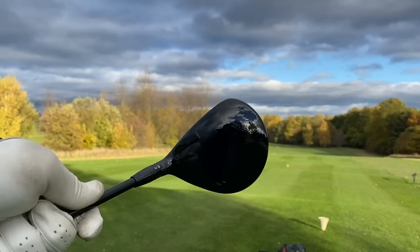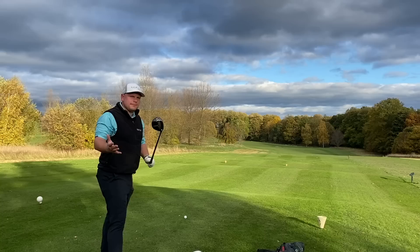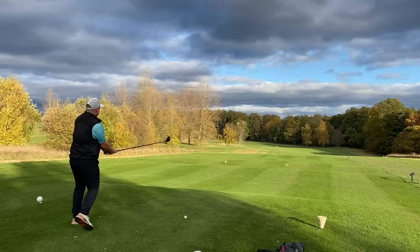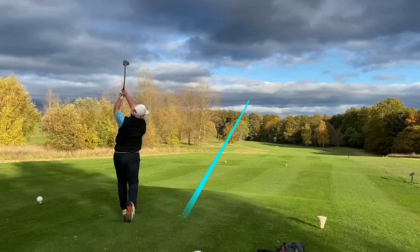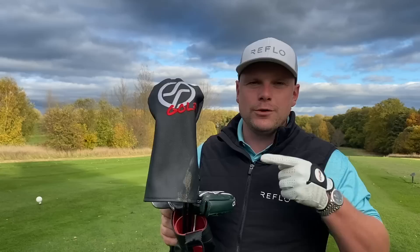This is the Titleist TSR3. We've got more adjustability now than the TSI3, still with that gorgeous head shape. I love the cleaner lines now — instead of lines and a round thing in the middle. When you hit this properly — or even when you don't, because it is rather forgiving — it sounds like no other experience. A nice draw off that bunker, always loved tight lies with fairway woods. A little bit toey, turning around the corner. What more do you want from a three wood?